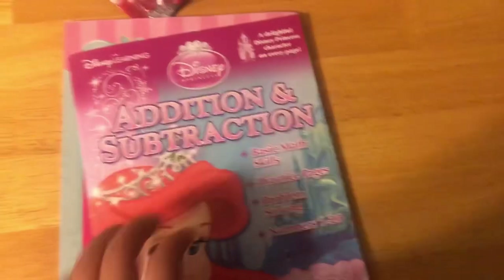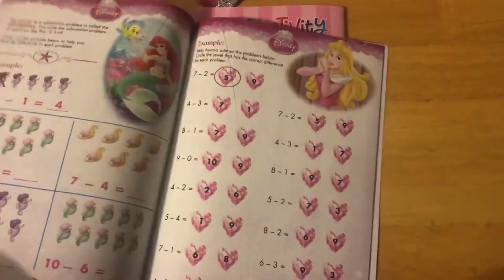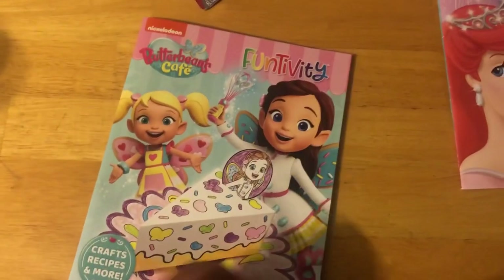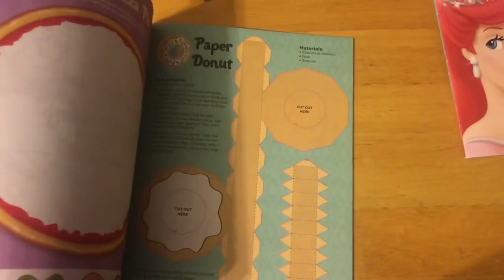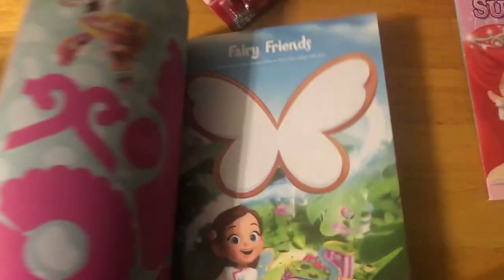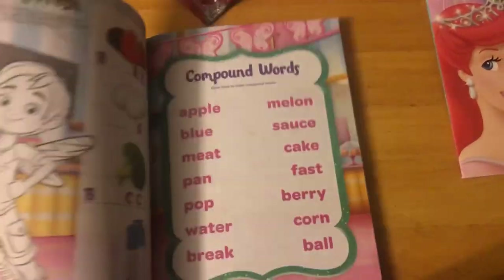I got this addition and subtraction workbook for Sammy just so she won't forget. I thought this was neat for her. And this little activity book — I guess she does little craft stuff. Look, this is cute. You can hear Sammy in the background with her cousin — they're on FaceTime talking and playing.